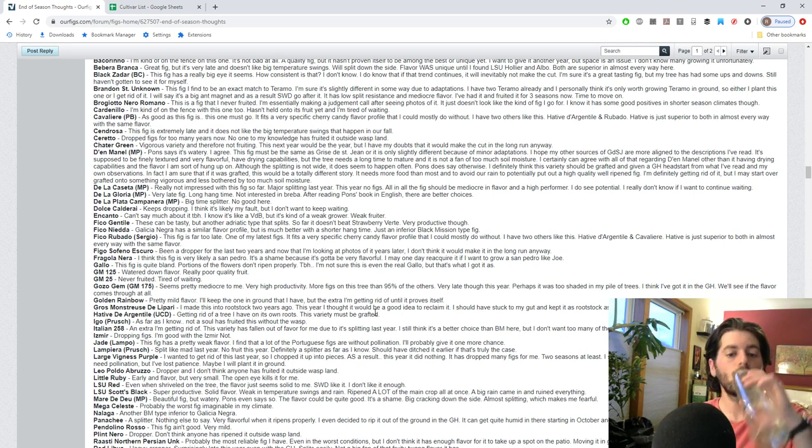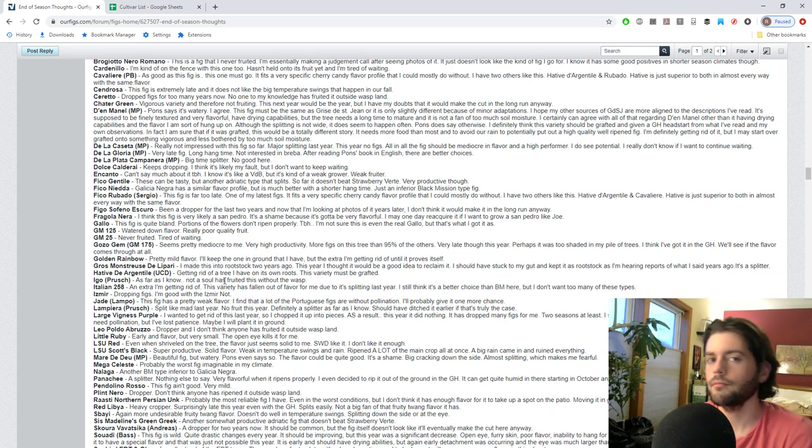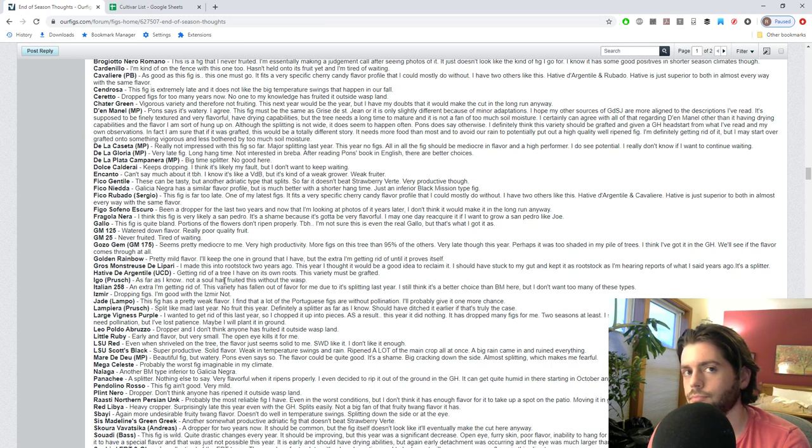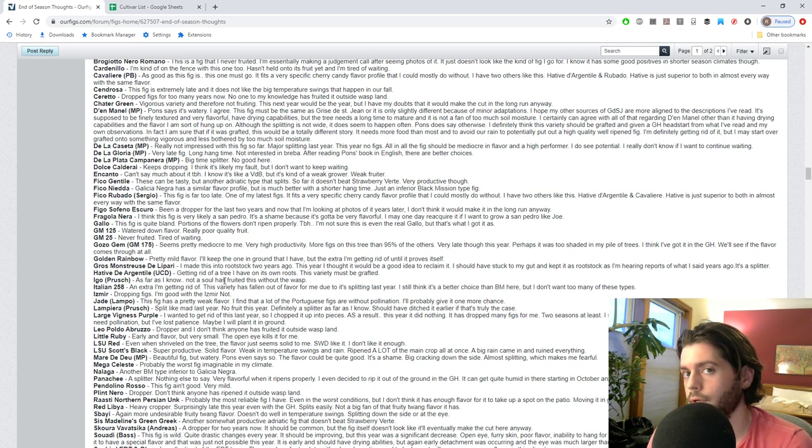De La Cassetta - similar story - I'm not really impressed, I think it needs more time to mature and didn't get any fruit from it last year. Looking at it in Pons's book, I think it's going to have the best shot in the ground or with a greenhouse head start, so I put it in the ground. We'll reevaluate at the end of 2020. De La Gloria is a very very late fig - Pons recommends it for the bravo crop, and I did see some bravo I would have gotten - but I cut that limb off my frankenfig.